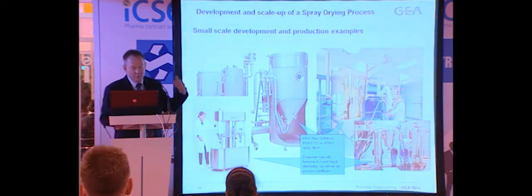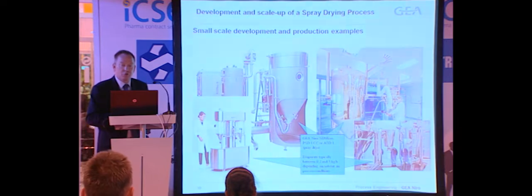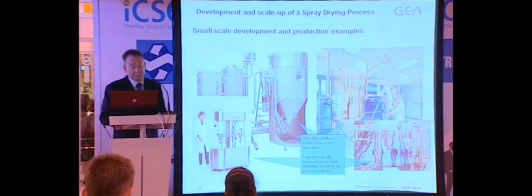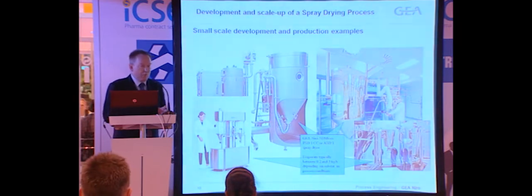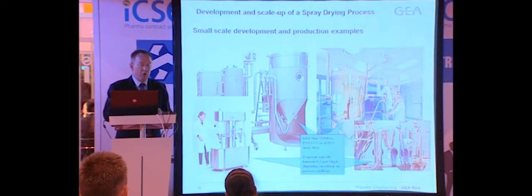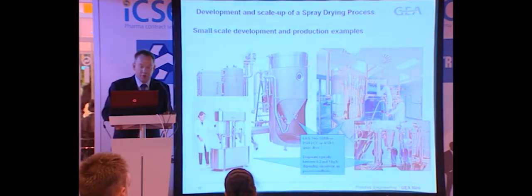There is also a host of dryers one size up — what we call mobile minors or PSD1s — in different executions depending on degree of containment and cleanability. One of the pictures shows an aseptic dryer producing sterile drug product. All of these small dryers do what I've described before: fast mixing, small droplets, extremely fast drying, and they can operate at quite low temperatures, giving consistent short residence time and fast drying.